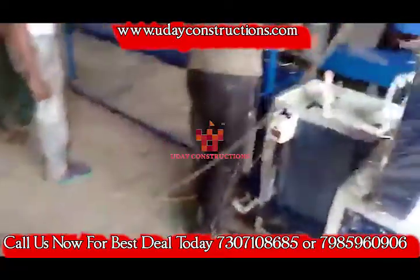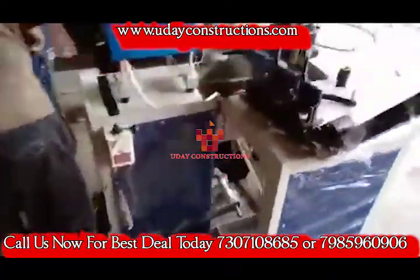If you want to do this, we will complete your needs. You can visit the website.